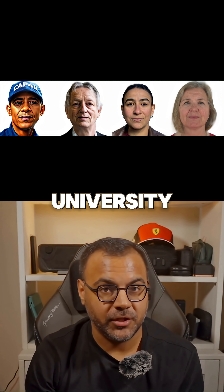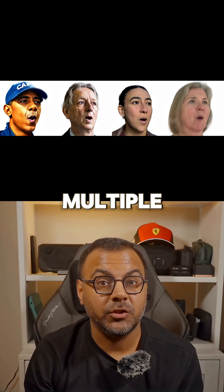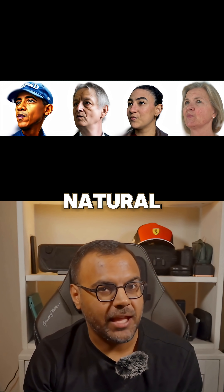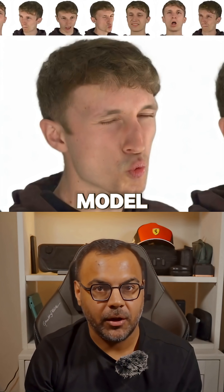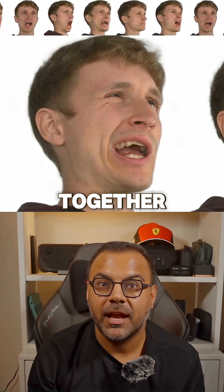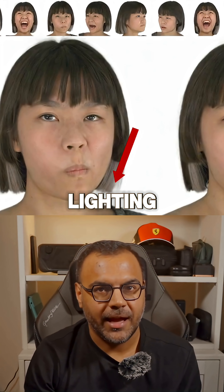Developed by researchers from the University of Toronto and the Vector Institute, Cap 4D can take one or multiple reference images and recreate your face in 3D, complete with natural expressions, movements, and even voice-driven animations. It uses a multi-view diffusion model that generates multiple angles of your face, then fuses them together to build a lifelike avatar that captures your exact features, texture, and lighting.